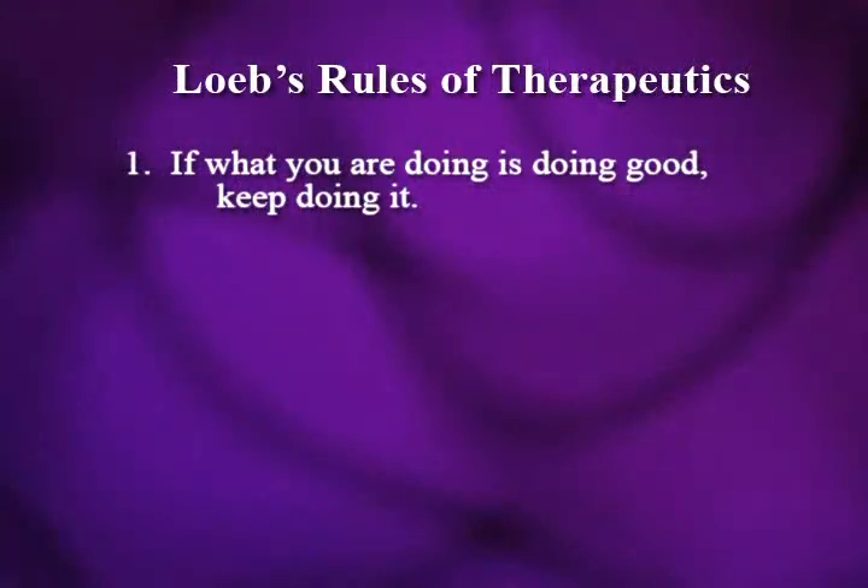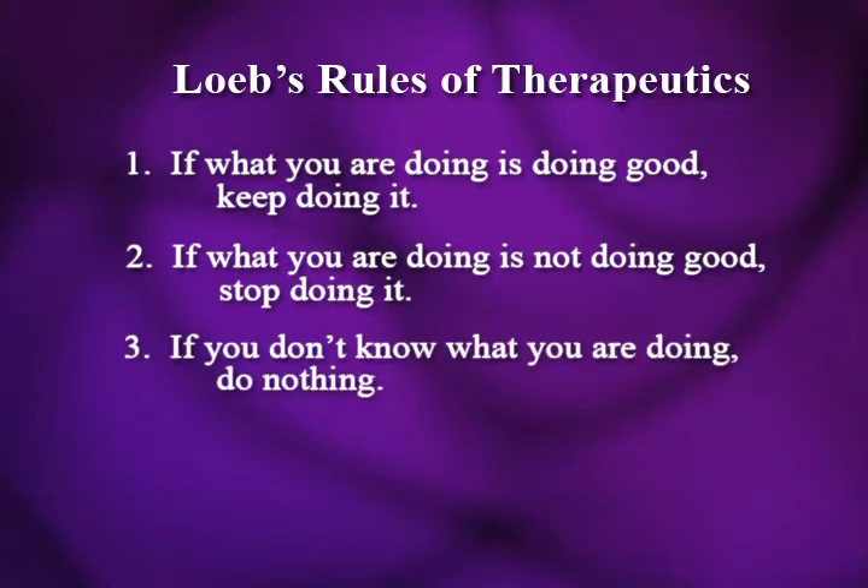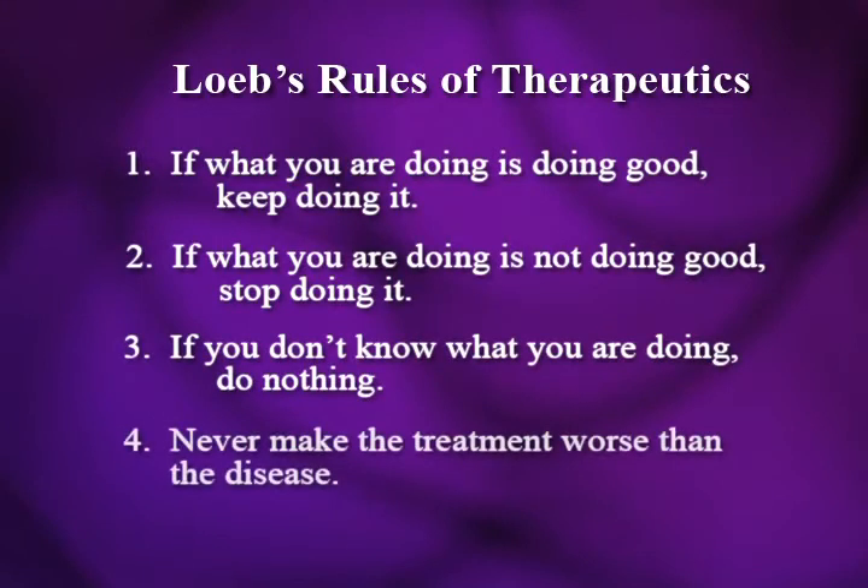I want to show you the Loeb's Rules of Therapeutics. These were made by Dr. Robert Loeb, who is the Bard Professor of Medicine at Columbia University's College of Physicians and Surgeons. Dr. Loeb said: if what you are doing is doing good, keep doing it. If what you're doing is not doing good, stop doing it. If you don't know what you're doing, do nothing, and never make the treatment worse than the disease.